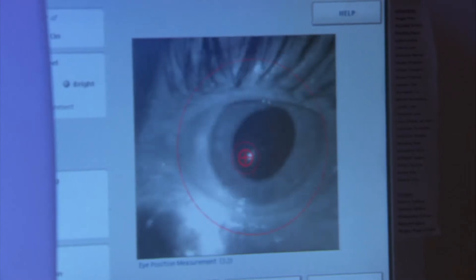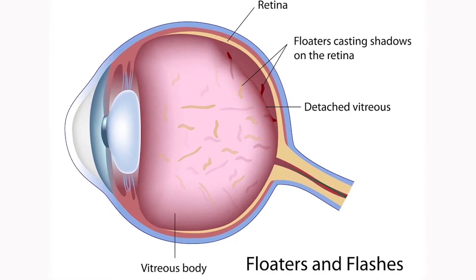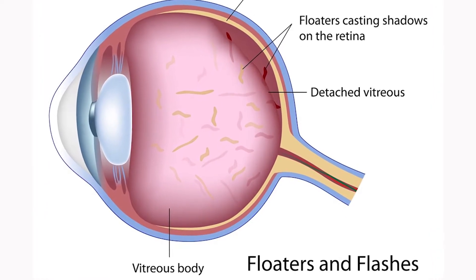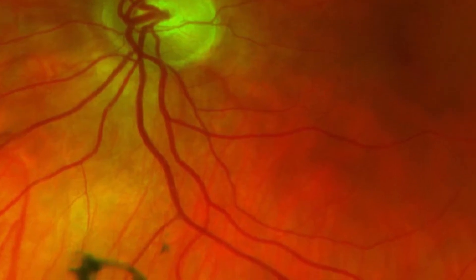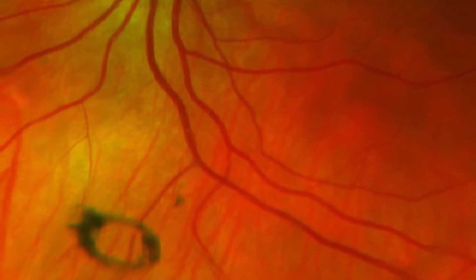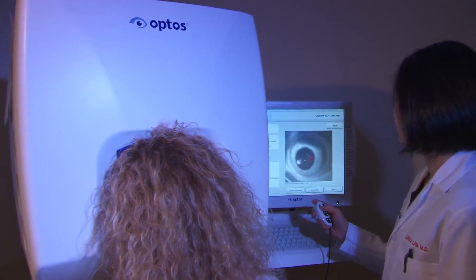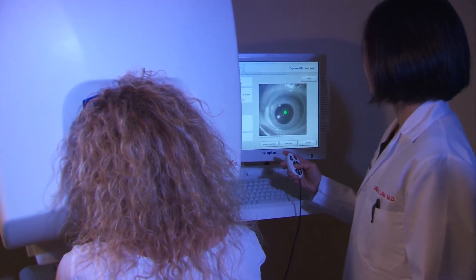Floaters and flashes are very common in the population, and the reason is the vitreous — the gel inside the eye. When we're born it's more like jello, and as we get older the gel liquefies and becomes more like fluid. These floaters are little particles in the cavity of the eye — you don't see them when the vitreous is gel, but when it's in liquid form you can see them.